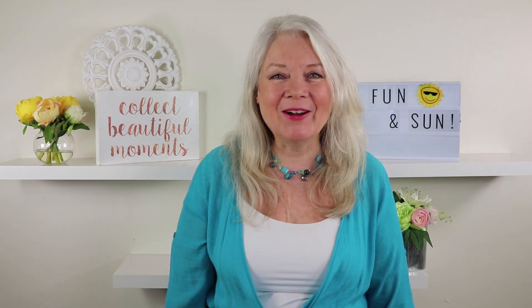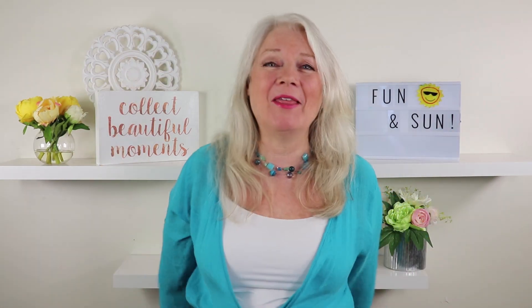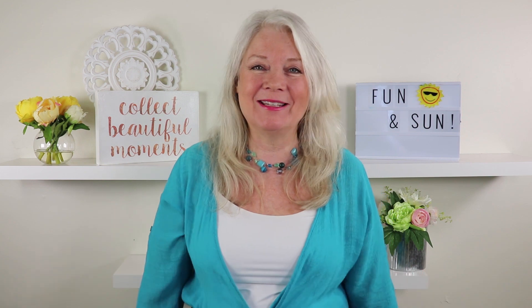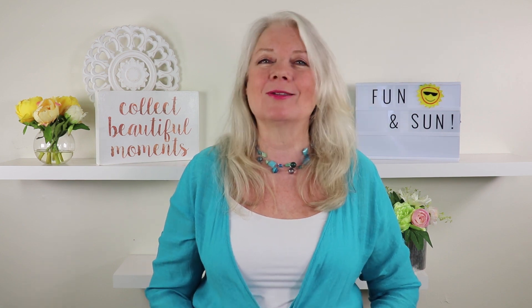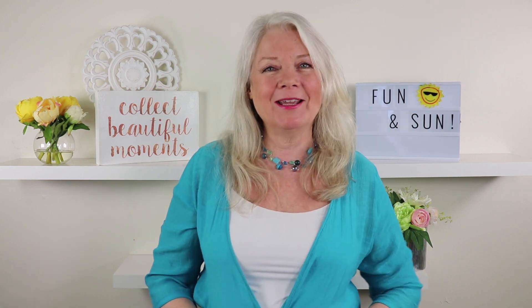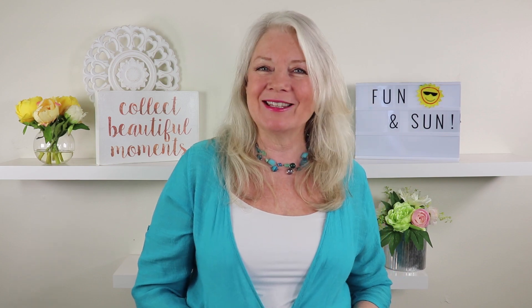Hey Awesome Ones, Heather here, and yay for the warmer weather! Thank goodness it's here. I have some of my favorite accessories — my go-to accessories that I just gotta have, and maybe there are a few that you're missing. Let's take a look!